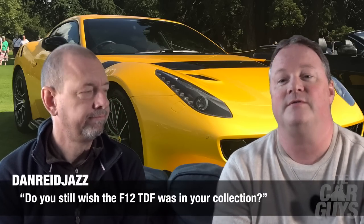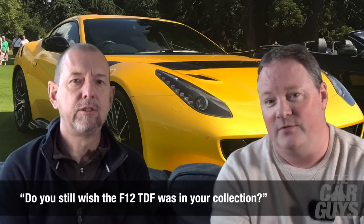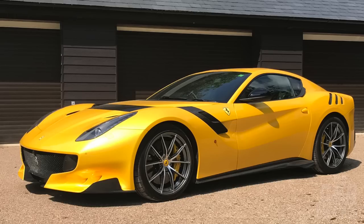Dan Reed Jazz asks: do you still wish the F12 TDF was in your collection? No. I love the look of the TDF — it's absolutely gorgeous — but for some reason I don't have any problem with it not being in the garage.